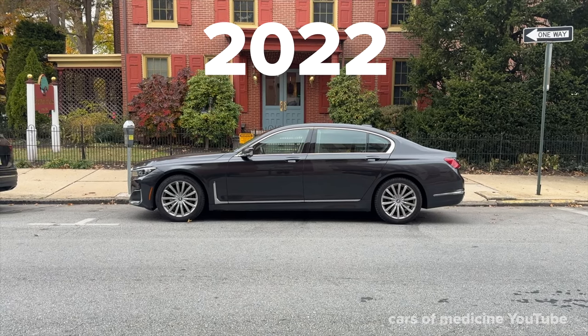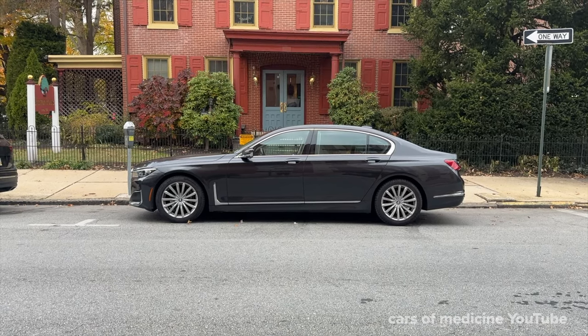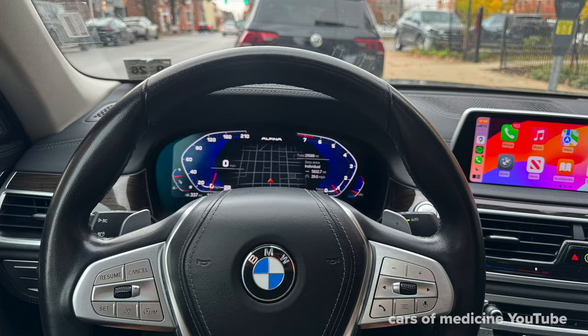This is my review of the 2022 BMW 740i sedan. Let's start with the basics and the specs.